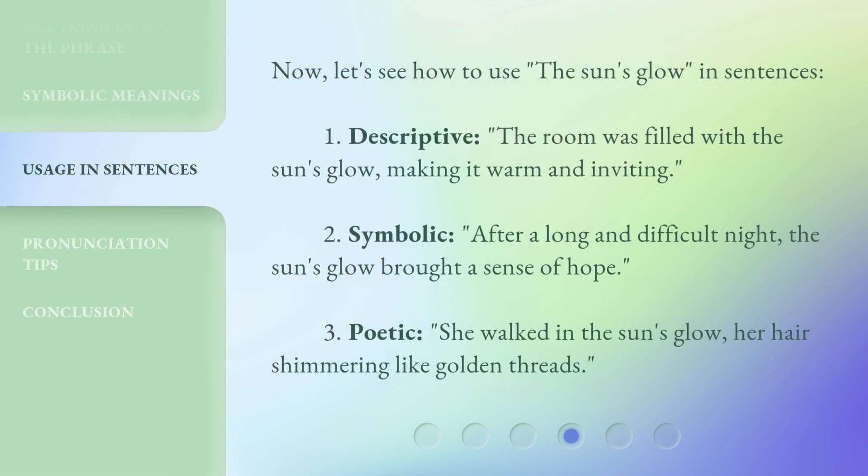Now let's see how to use 'The Sun's Glow' in sentences. First, descriptive: 'The room was filled with the sun's glow, making it warm and inviting.' Second, symbolic: 'After a long and difficult night, the sun's glow brought a sense of hope.' Third, poetic: 'She walked in the sun's glow, her hair shimmering like golden threads.'